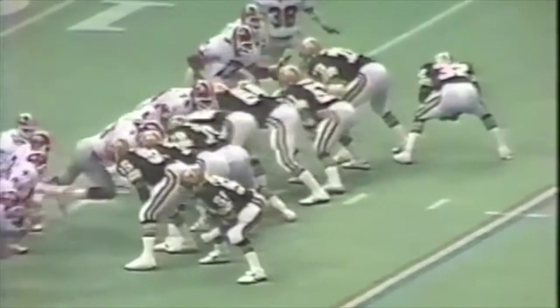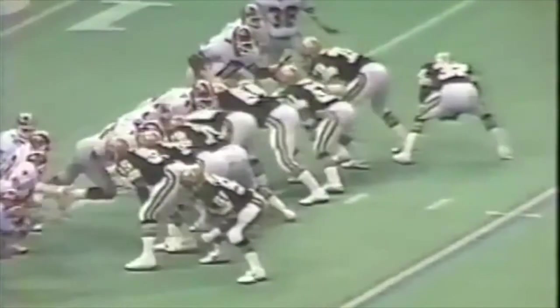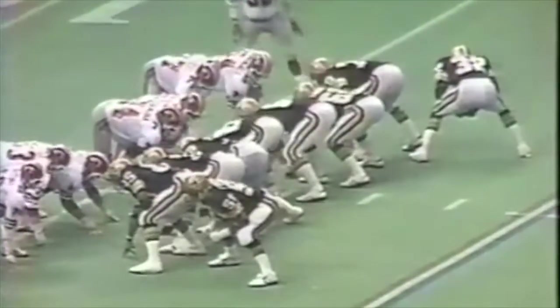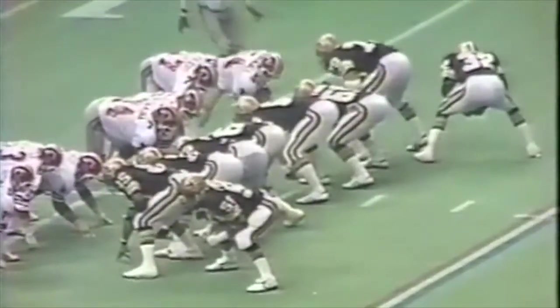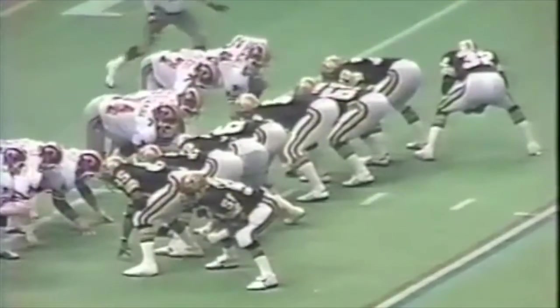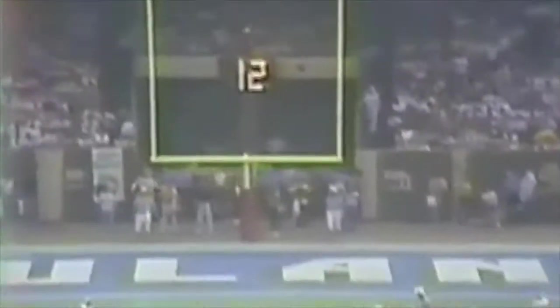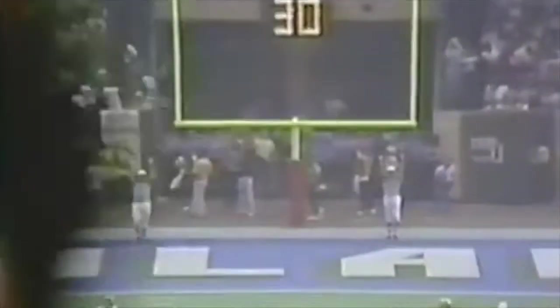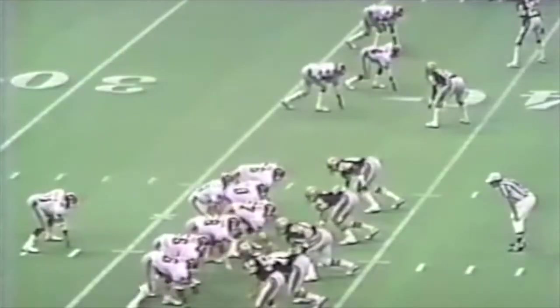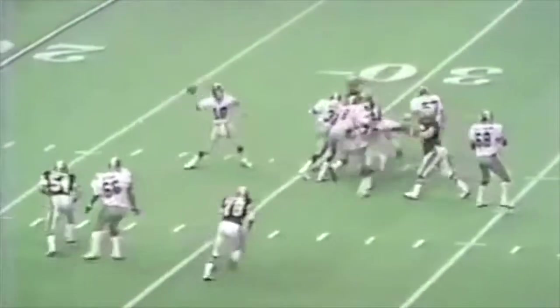The Cardinals are looking for another big play. Hart looks and throws to his main man, Mel Gray — two feet in before getting run over by his own player, but still good enough for a first down. Then on first and goal, a great diving effort by Al Chandler makes the catch as the Cardinals make it 10-7. The Cardinals are jubilant.